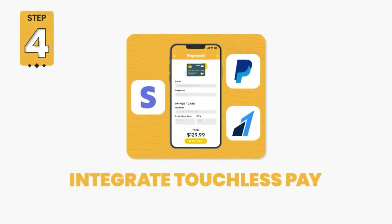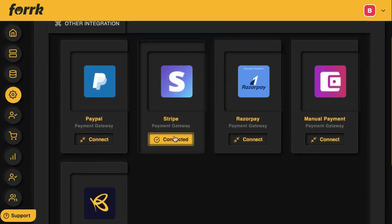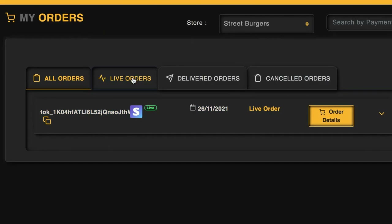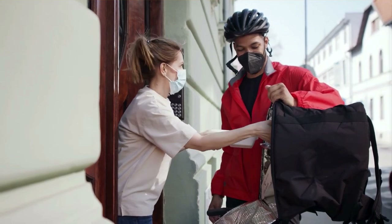Step four: integrate touchless pay for mobile deliveries and pickup. Integrate the client's PayPal, Stripe, Razorpay, or another payment processor including manual pay systems to take no-contact payment. They can track order payments and delivery status of mobile or pickup delivery orders. The client's business gets saved while you collect a monthly fee for providing access to the app.